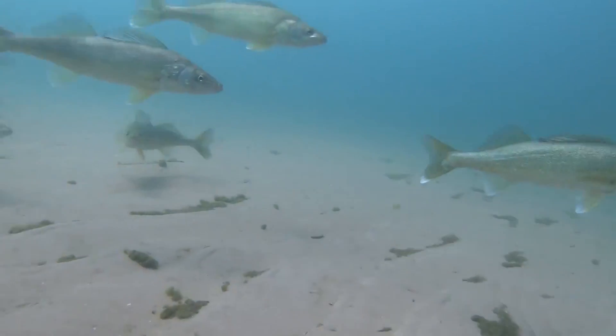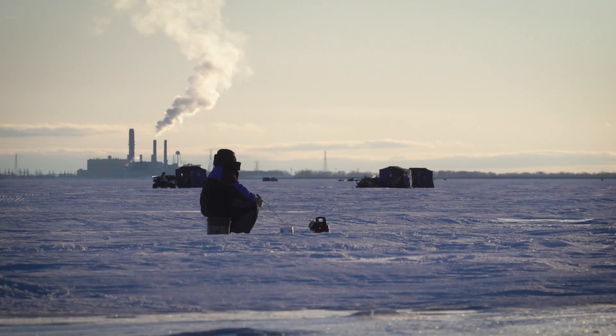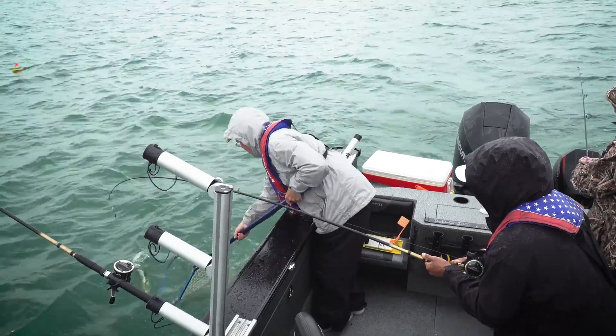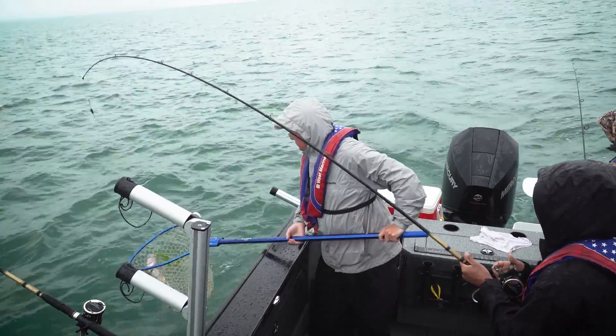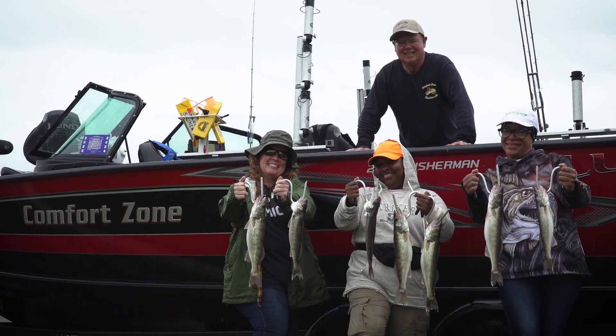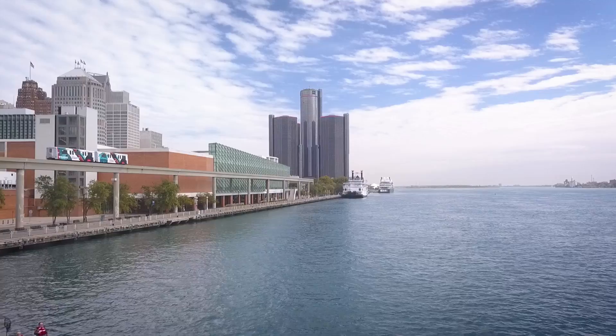Across Michigan, walleye is a native species that provides ecological benefits and is actively targeted by many sport fishers. As such, managing walleye populations is a priority for the Michigan Department of Natural Resources. In terms of walleye management, let's start with the basics: how are walleye populations created or sustained in Michigan waters?